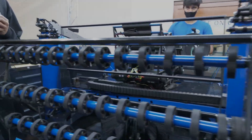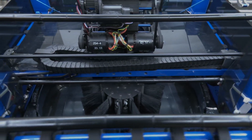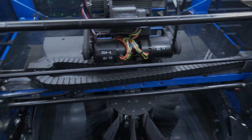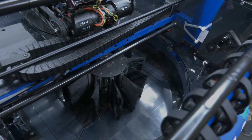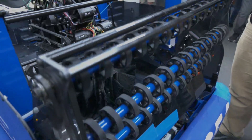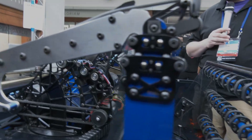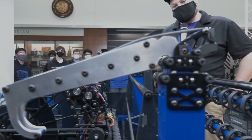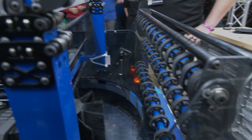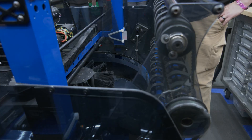Next we move on to the serializer. Our serializer is capable of holding five balls. We use a series of brushes to actually control the balls. We've gotten a lot of questions about why we chose brushes — we did a lot of testing with different types of designs. We tested a linear serializer and several different rotary ones, and we like the compliance the brushes give us. We found that it naturally spaces out the balls, and if it jams, the brushes just spin past the balls, so we don't have too much problem with burning out motors.